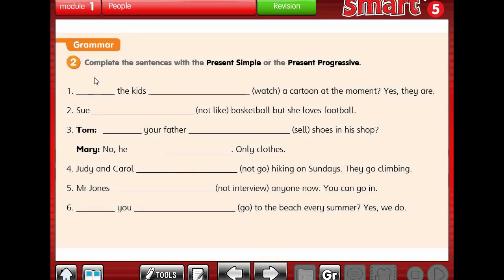Let's jump to exercise 2, which is grammar. We have to complete the sentences with the present simple or the present progressive. Number 1: The kids watch a cartoon at the moment. We have 'at the moment', which means right now. Present simple is for daily routine; present progressive is for events happening now. So we use present progressive: Are the kids watching a cartoon at the moment? Yes, they are.